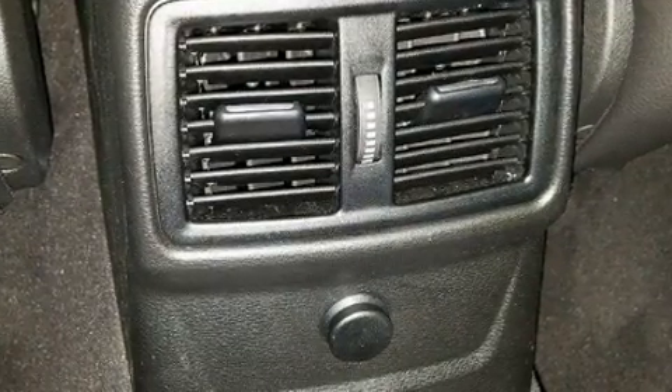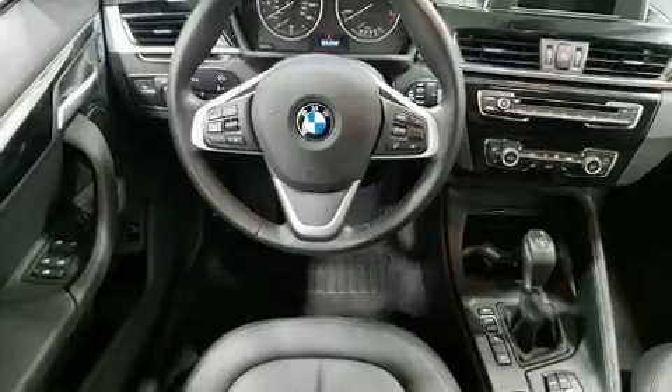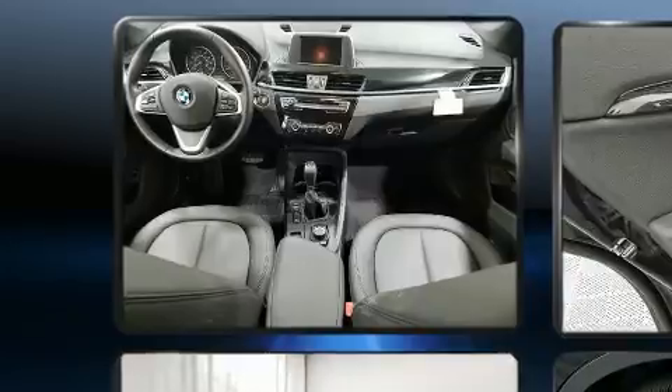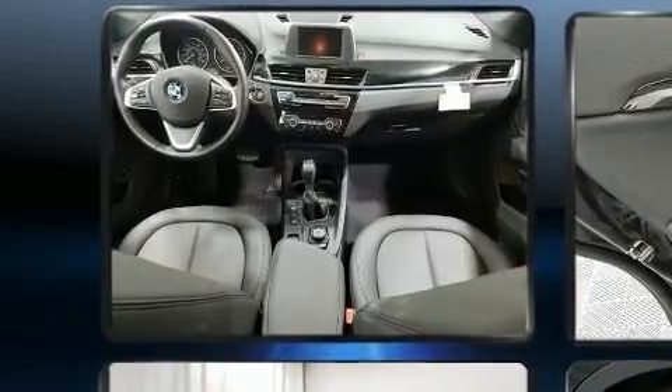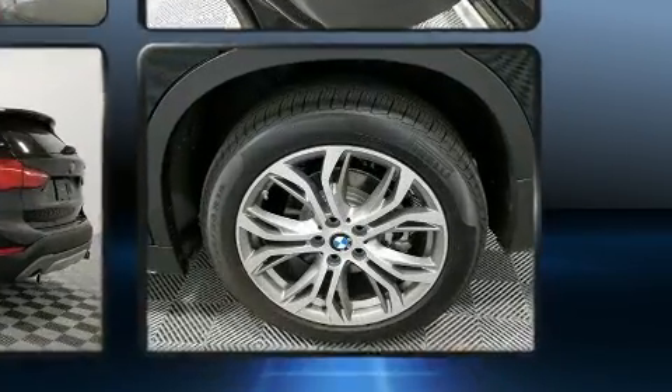A turbocharger further enhances performance while also preserving fuel economy. All of the following features are included: front and rear reading lights, heated steering wheel, a power liftgate, remote keyless entry, and power front seats.